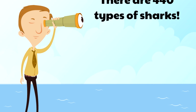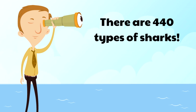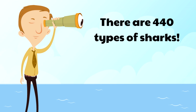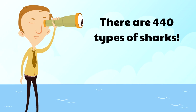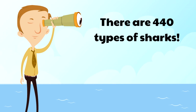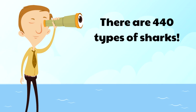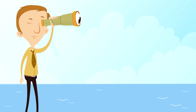We've already mentioned there are 440 types of sharks. We're going to show you four of our favorites. There are a lot of other cool sharks we're missing, but we're going to show you four sharks right now so that if you see these sharks in the future, you'll know what type of shark it is!